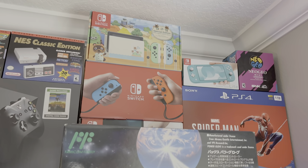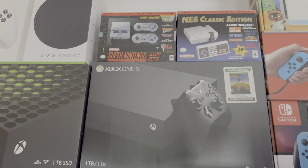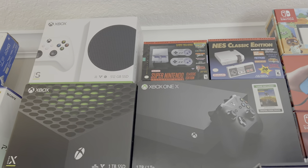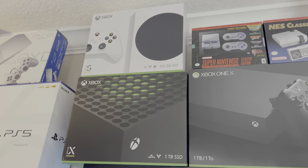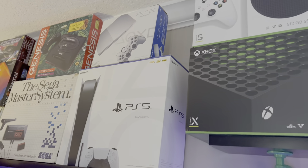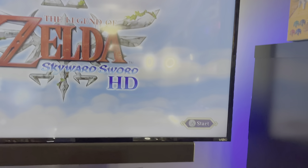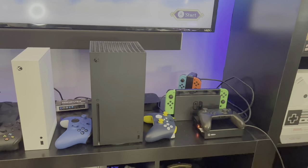Up top, we have a PS4, Neo Geo Mini, our collection of Nintendo Switches, NES and SNES Classic, Xbox One X, our Xbox Series X and S. You can see those launch day unboxings. PS5 and a PS2 — with a nice accessory using little pipes to hold up those shelves.